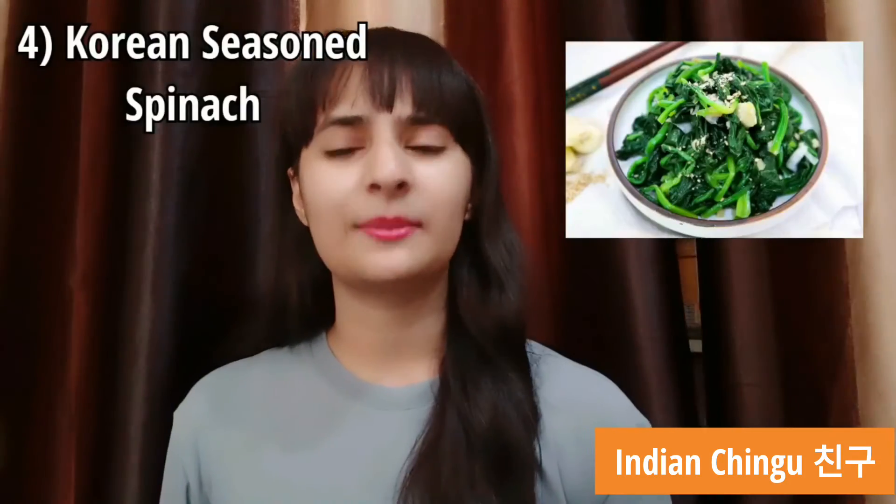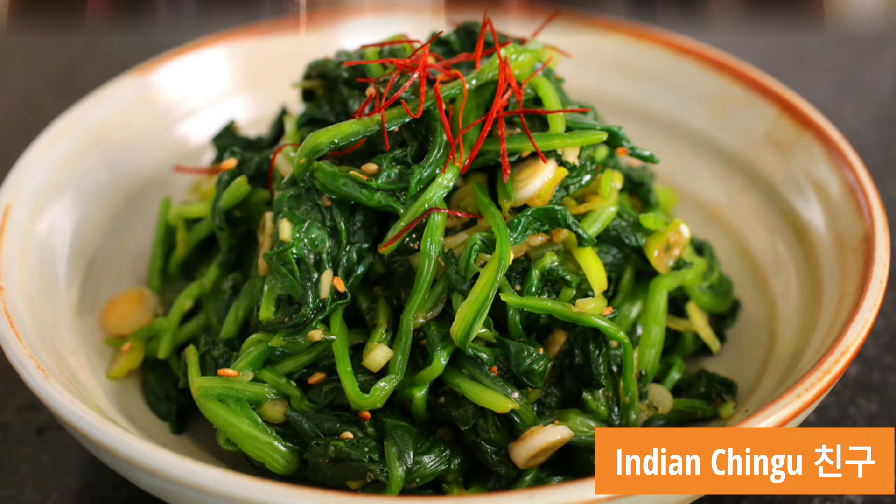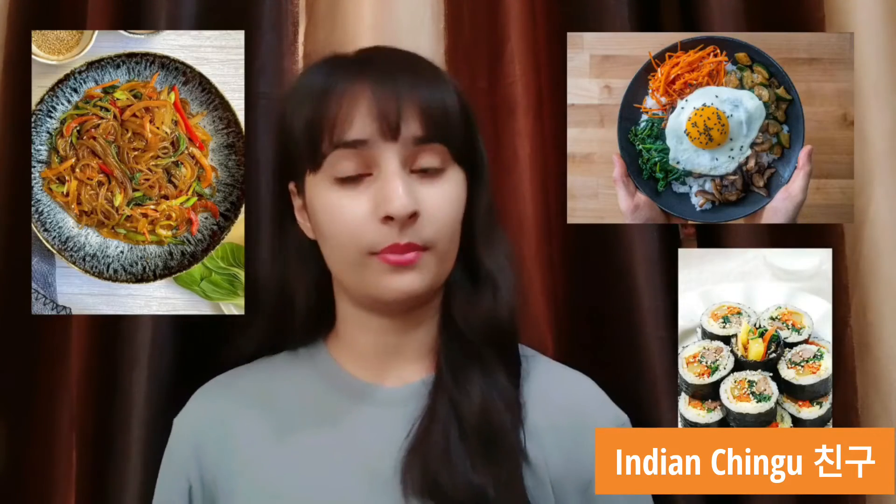Number 4 comes Korean seasoned spinach. This seasoned spinach recipe needs only 15 minutes to get prepared and is a great main dish. It can also be consumed as a side dish with other main Korean foods like chakje, kimbap or bibimbap.